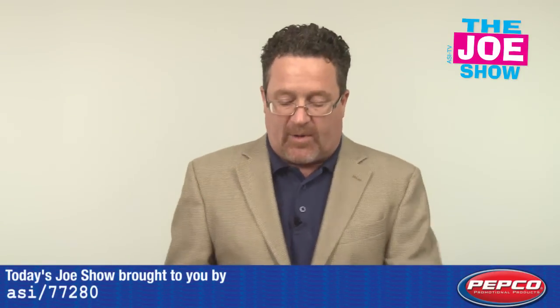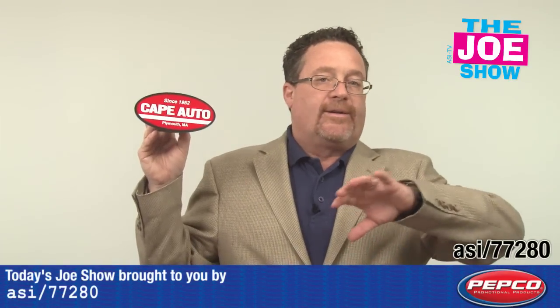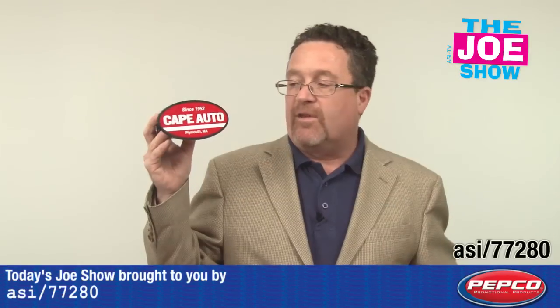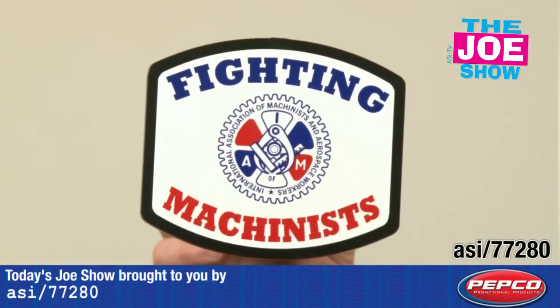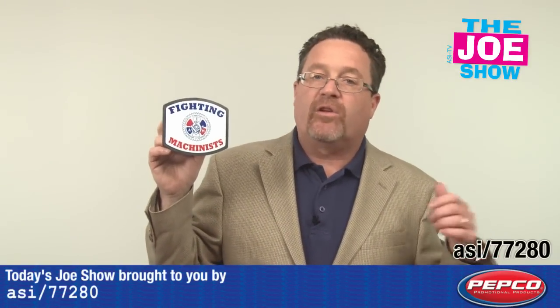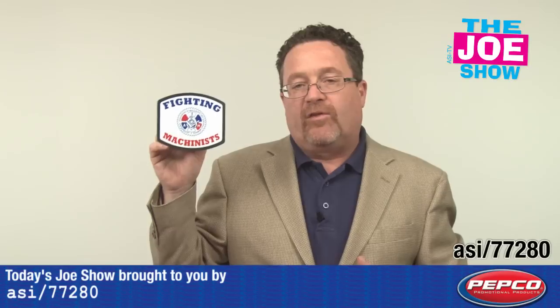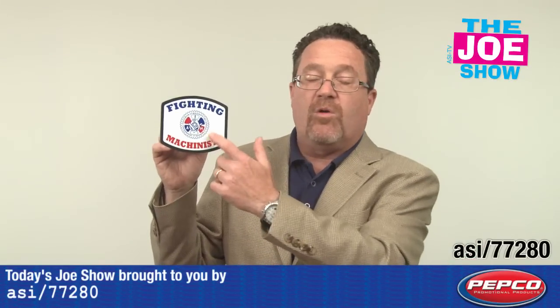Now we have a product from today's Joe Show sponsor, Pepco Poms. These are trailer hitch covers, so when you don't have the ball in there to trail your boat or your camper, you want to take the ball out and cover it up. There's a variety of different shapes — this one's an oval one, and this one's got a rounded square shape. You'll see there's a nice decal on there. It's great for anyone who sells trailers, boats, campers, or trucks. It can also be used for school booster clubs — they can put their school logo or mascot on there and sell them at the beginning of the season.